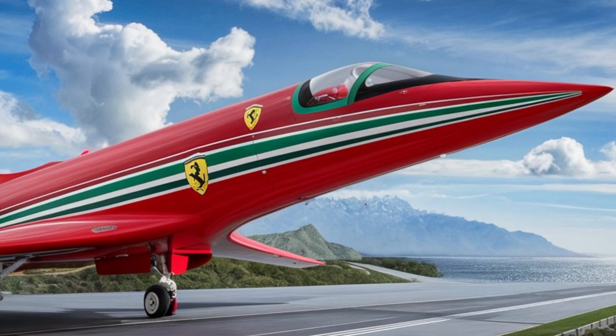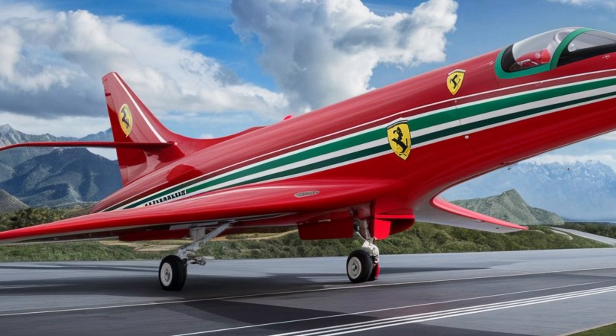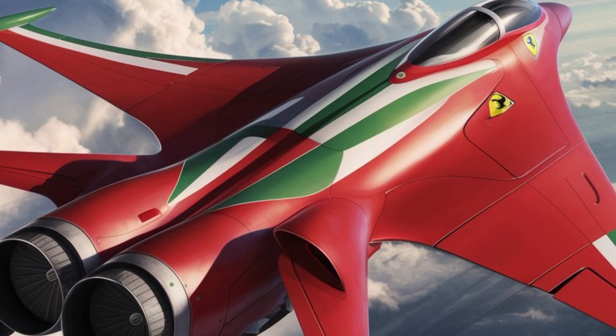Just like Ferrari's renowned Formula One cars, this jet is built for precision. The aerodynamic design ensures maximum speed and efficiency, soaring through the skies at supersonic velocities.